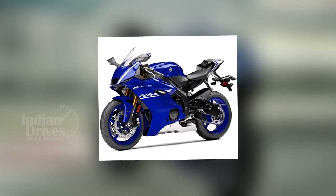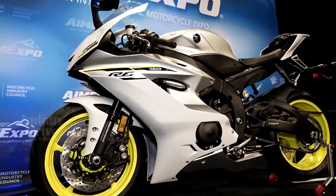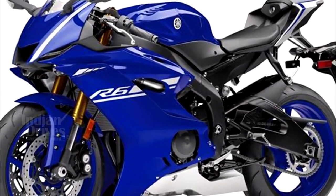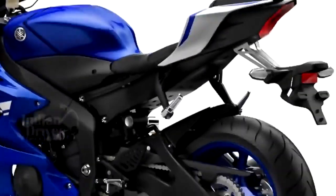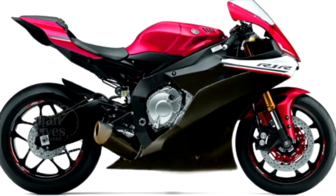A rather revolutionary bike has been unveiled by Yamaha at the American International Motorcycle Expo in Florida. The bike we are talking about is the 2017 YZF R6, which is the first R6 variant to have received major design changes in its 9 years of existence. The base design of the 2017 Yamaha YZF R6 has been derived from the red dot-winning Yamaha YZF R1.